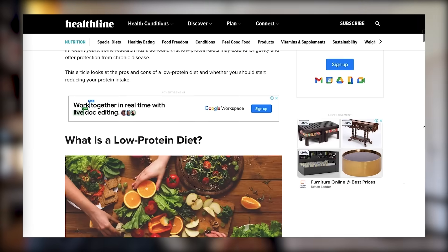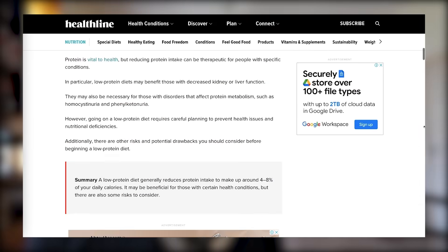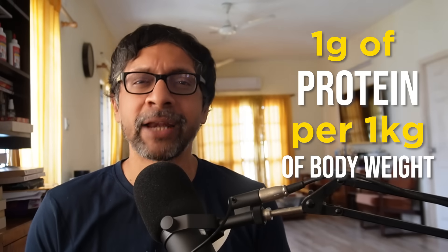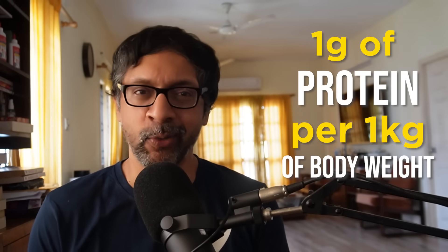Step 0: if you have specific medical conditions that require you to be on a low protein diet, listen to your doctor. Don't take advice from social media, including this video. Step 1: get a sense for how much protein you need in your diet. Let's keep it simple — start with 1 gram of protein for every kilogram of body weight.